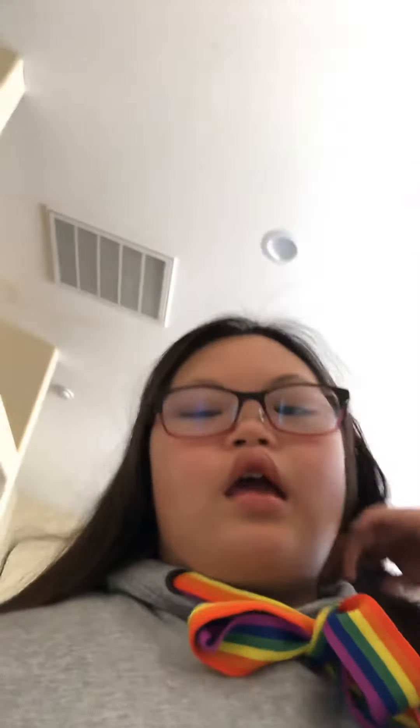Hi guys, it's me Amanda. Today is Monday and I'm going to do my outfit.